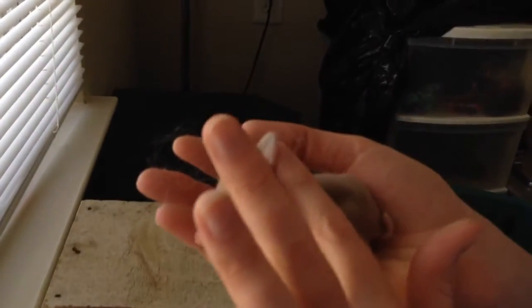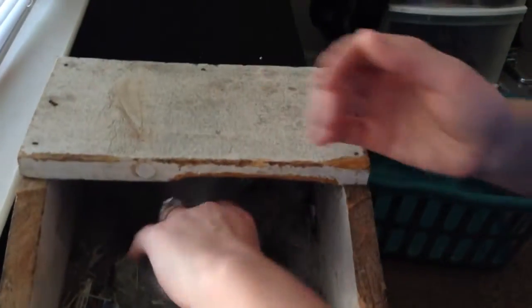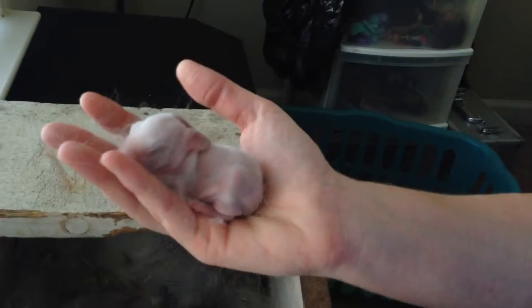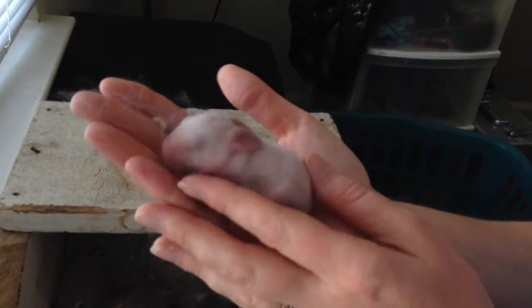They're starting to not be so sticky. Let's get one of the little white ones. Oh, they're so warm — say so with all that fur. Looks nice and fed.